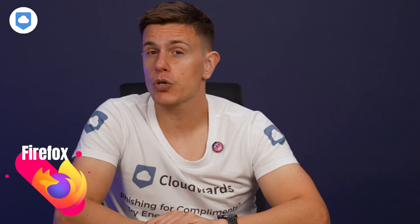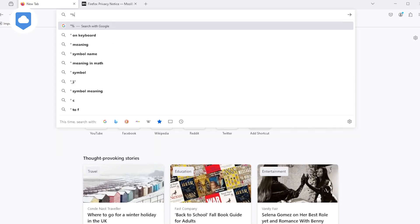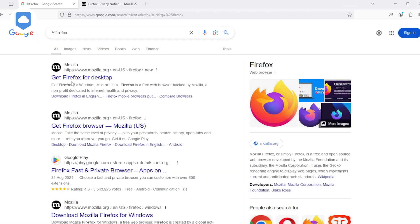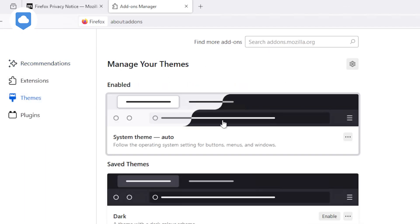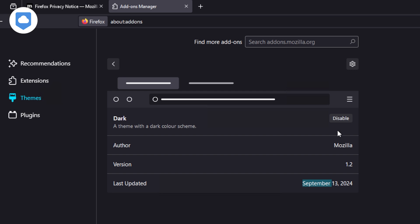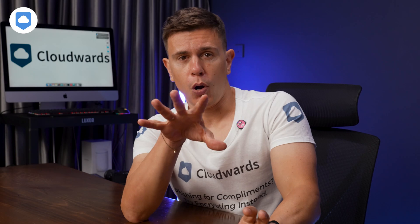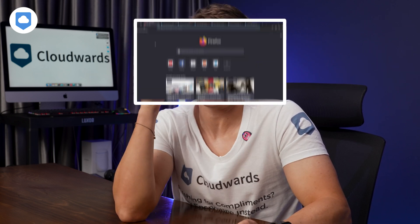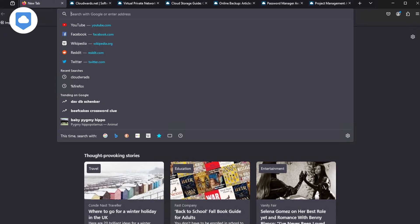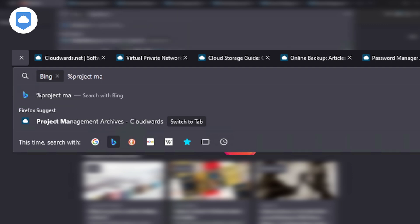Firefox strikes a nice balance between features and simplicity. The user interface is clean and familiar, making it easy for most people to use. Firefox lets you make it your own with various themes that change up the look of menus and system pages. You'll find the traditional tab bar at the top, and the address bar doubles as a powerful search tool offering suggestions from your history, bookmarks, and all open tabs. For all the tab hoarders out there — sometimes I have like 60 tabs open — here's a trick: just add a percentage sign to your URL search bar and you can search through all your open tabs, even across different windows.